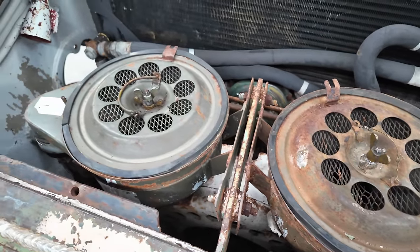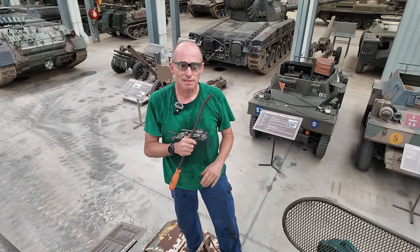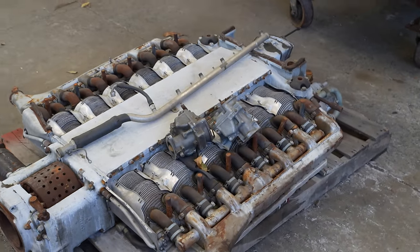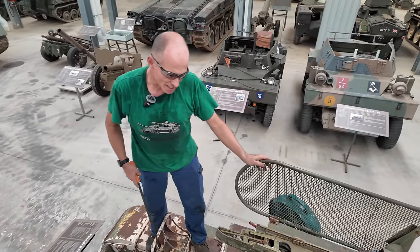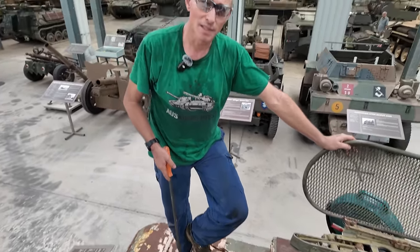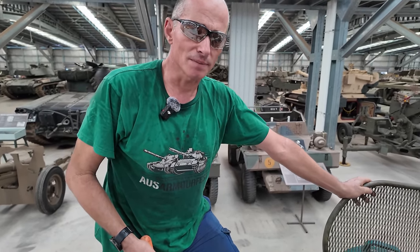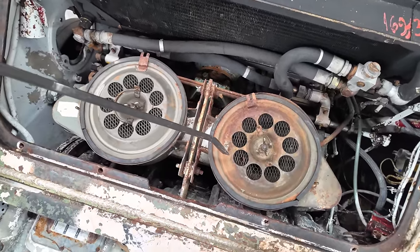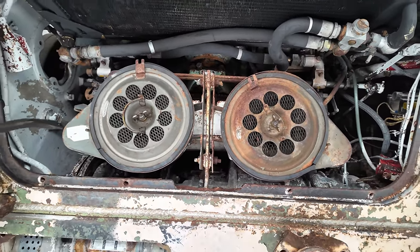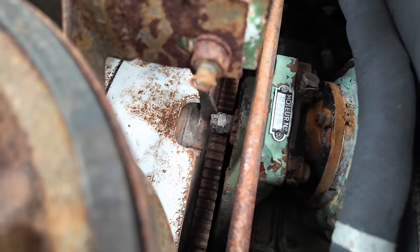So it's got two banks of four cylinders, horizontally opposed. It's water-cooled — if you remember the Panhard that had a 12-cylinder flat, air-cooled engine, so the Panhard engine's probably the crazy uncle of this one. It's supposed to make about 250 horsepower but I don't know the size of the engine, there's not a lot of information available on it. Twin carburetors, there's the air filters you can see, and what I want to show you is we've got the flywheel here for the transmission.